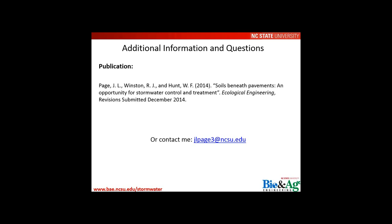Q&A begins. On the question of maximum rainfall intensities that can be infiltrated — i.e., what precipitation intensities resulted in bypass — Jonathan notes those were calculated at one point but aren't available immediately; anyone who asked should email him directly for that information.